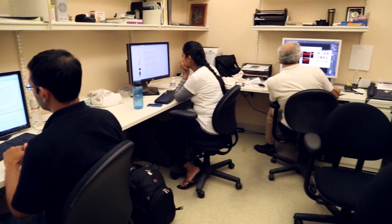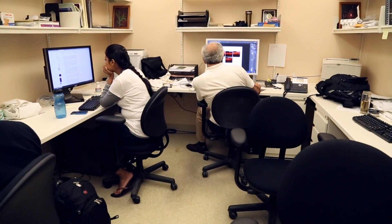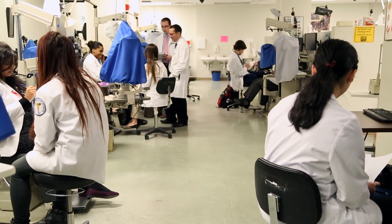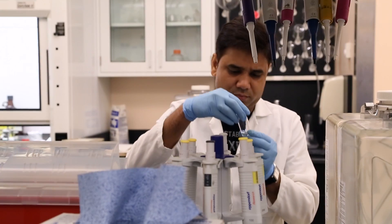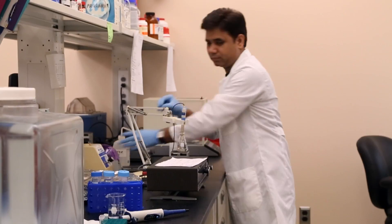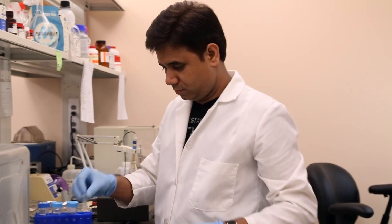Graduate students are very important in terms of the research done within our laboratories and clinic. We have at the college an OD/MS program where our optometry students can earn a master's of science by doing an independent research project. Most of our laboratories also have PhD students who have just completed their graduate work and come to receive another three to five years of training within our laboratories.